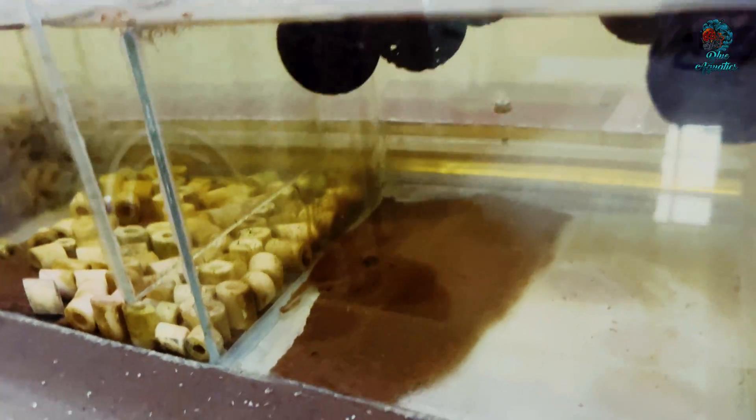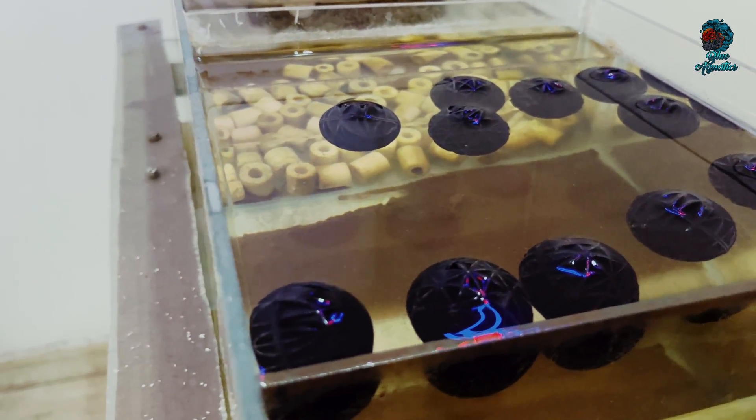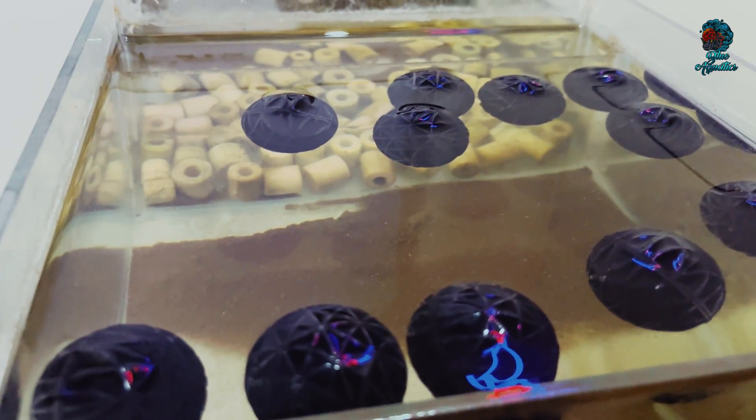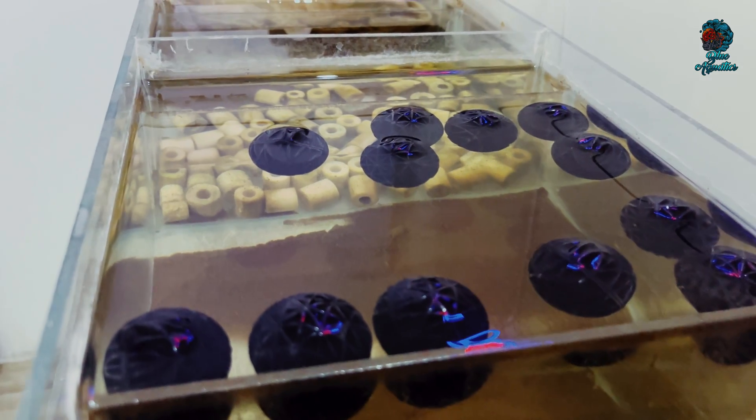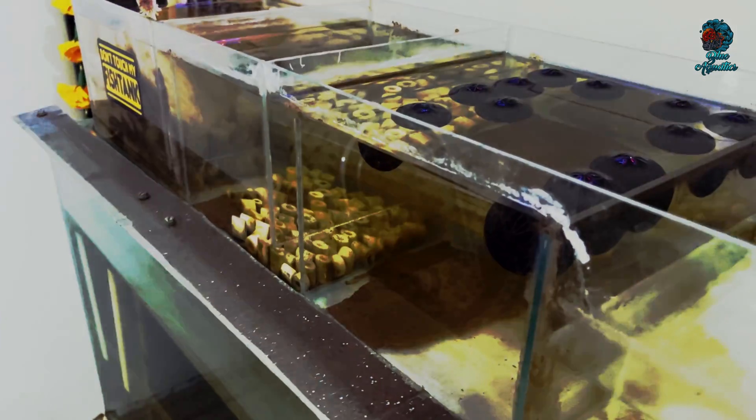Now let's look at how bioballs work in more detail. Bioballs are designed to maximize surface area, allowing for a large colony of beneficial bacteria. When water flows over these bioballs, the bacteria break down toxic ammonia produced by fish waste, uneaten food, and plant debris.